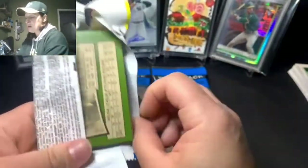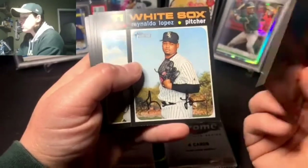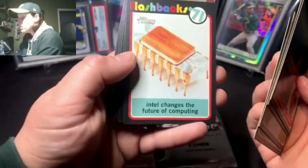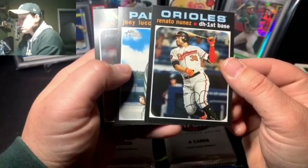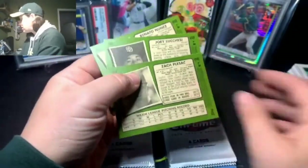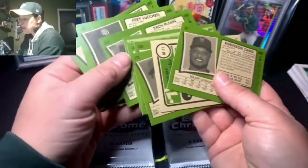One more Heritage pack: strikeout leaders with Jacob deGrom, Stephen Strasburg, and Max Scherzer. Renardo Lopez, Nico Goodrum, Dakota Hudson, a flashback insert, Robinson Cano, and Zack Pliesac. I don't think we got any short prints out of those — the flashback insert was our special card. Kyle Lewis was the winner overall.